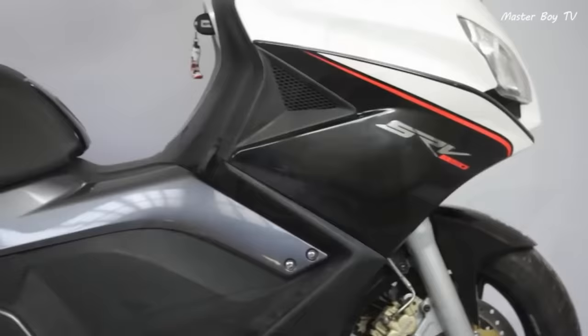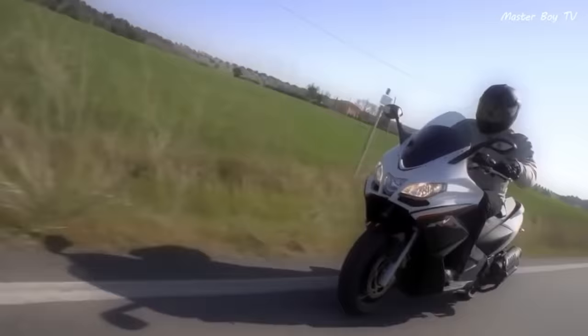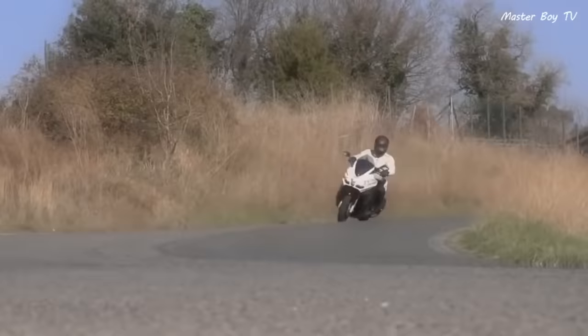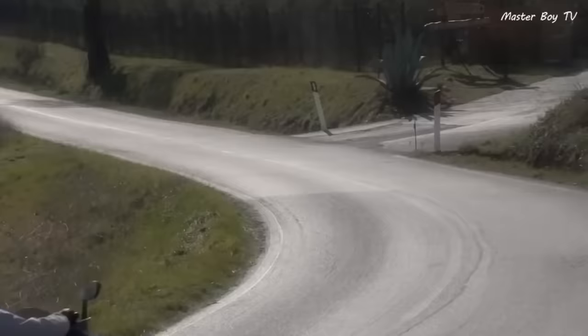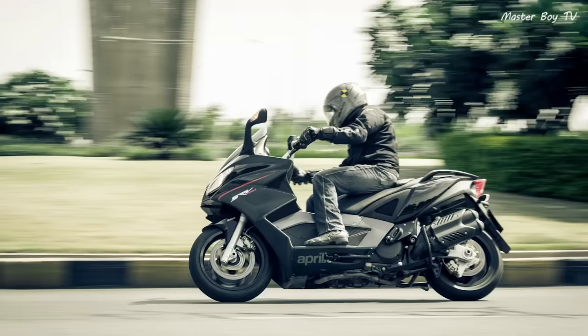Like the GP800, the SRV also combines the comfort of a traditional scooter with the sporty styling and speed of a regular sports bike. In a market dominated by regular scooters, the Aprilia SRV 850 provides a new experience for riders who want something different with all the styling and features. It costs $11,530.